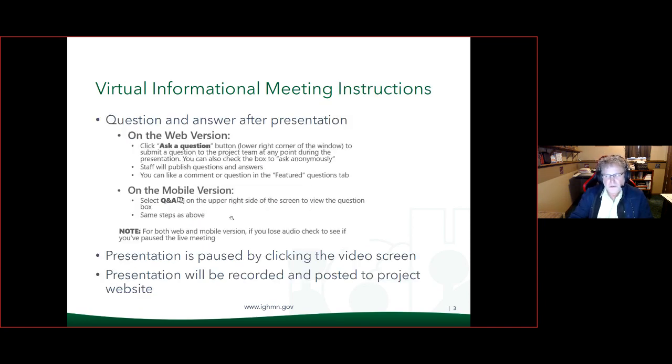For those attending, currently zero have signed up or come to the meeting. But if someone does join, these would be the instructions for a question-and-answer session at the end, where you can ask a question by clicking on the lower right corner of your window on 'Ask a Question.' Then you can type it in and we'll answer any questions you may have.